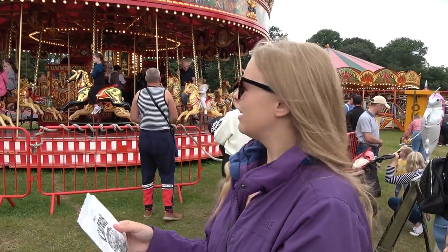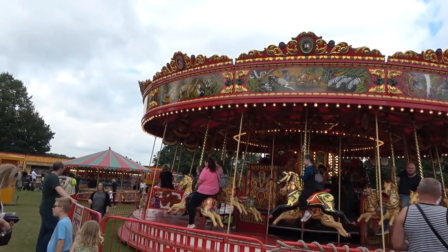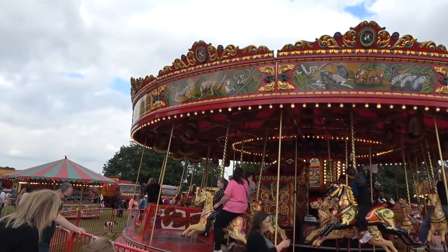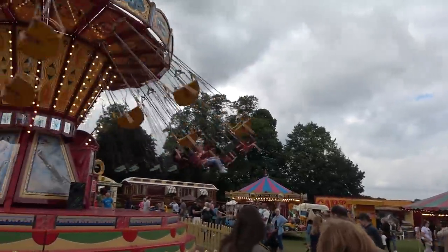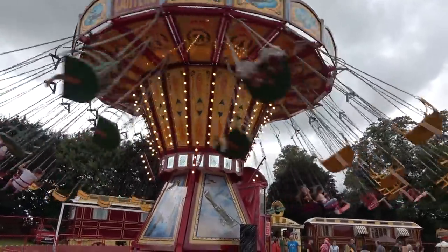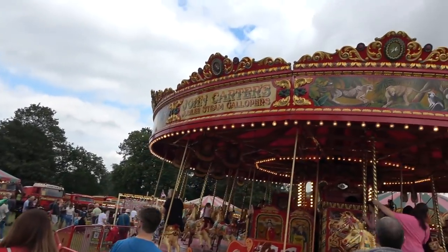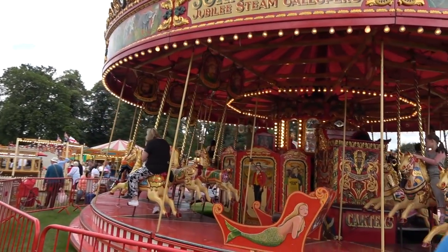Should we start off on the gallopers just over here? Nice classic gallopers. They really present the rides here very well and it's just so nice to see them back out again, with families here enjoying them. We'll take you around and show you all the different rides — we've got the nice chair swings there as well. We'll start off on the gallopers — the Jubilee Steam Gallopers — with the organ as well. Really nice.